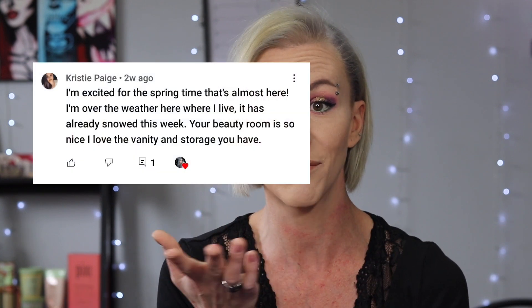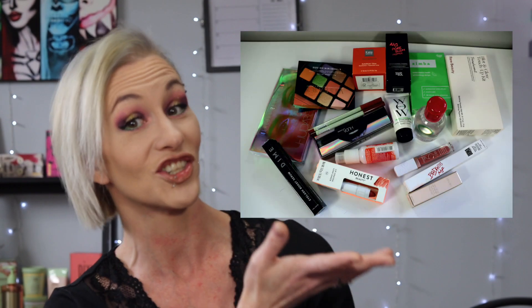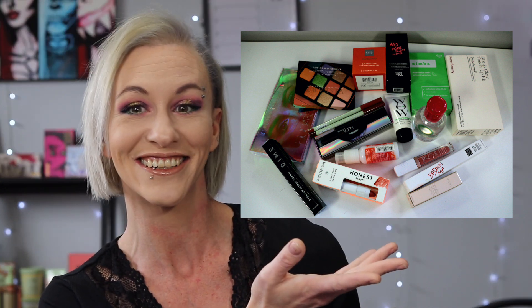Before we get into this video, I'm going to do that now. So a huge congratulations to Christy Page. This is the comment she left on my giveaway video, and these are the products that she gets to win. So excited for you, thank you so much for supporting my channel.